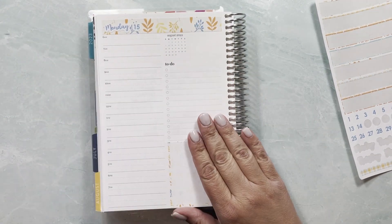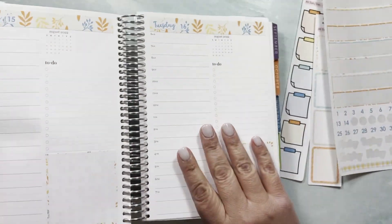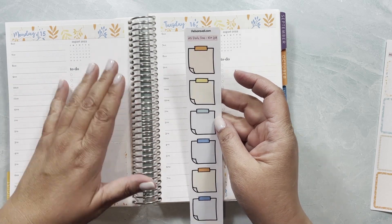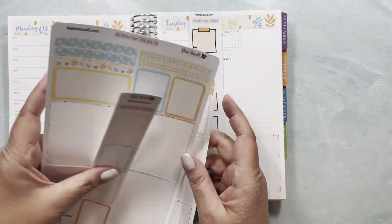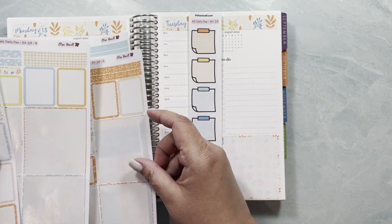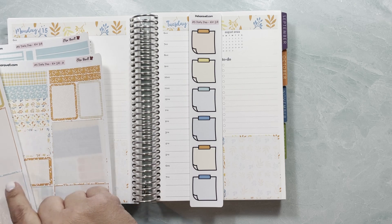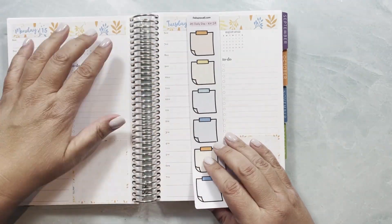I'm just going to focus on Monday and Tuesday. I have some of these boxes for some of these kits — not all of them have these, but for some I do, and I also have the add-ons that come with them. I don't have two of these but I'm sure I would have one in a different color. I do have two of these and two of the orange ones, so I can still make it work. I'm going to use these for Monday and Tuesday.